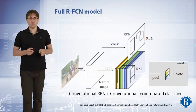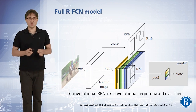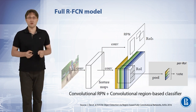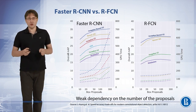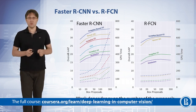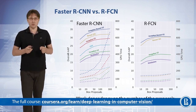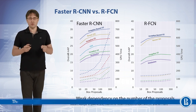The full region-based fully convolutional network model contains an RPN and region-based classifiers. All components of the model can be jointly trained with multi-task loss. The main advantage of this meta-architecture compared to the faster RCNN model is that its computational speed is weakly dependent on the number of proposals. We can significantly increase the number of proposals from the RPN network with only a moderate increase in computational time for the whole detector.